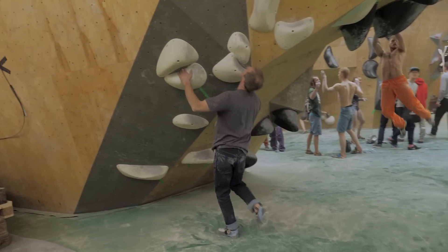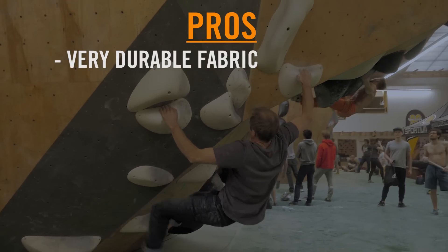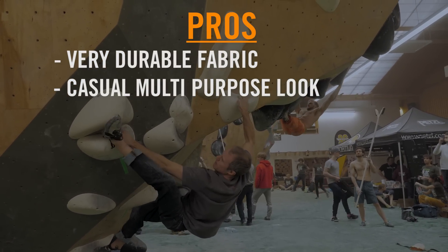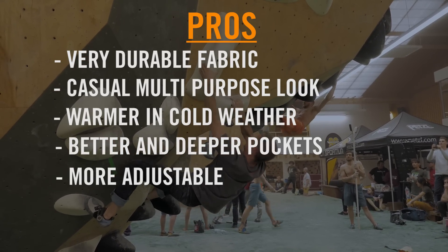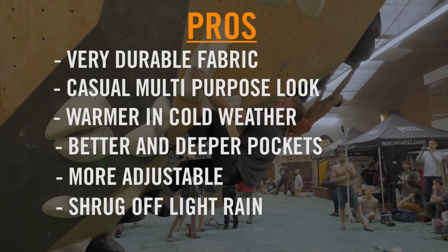Okay so that's trousers covered. Now here are the pros and cons for jeans. Pros: very durable fabric, a casual multi-purpose look for both the office and the wall, warmer in cold weather, better and deeper pockets, the waistband can often handle a belt making it more adjustable, and the ability to shrug off light rain.